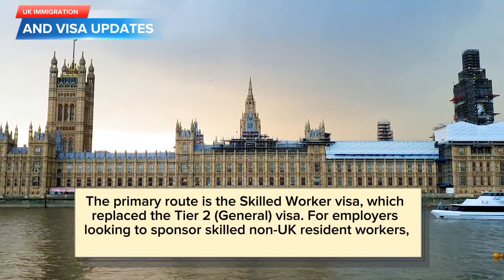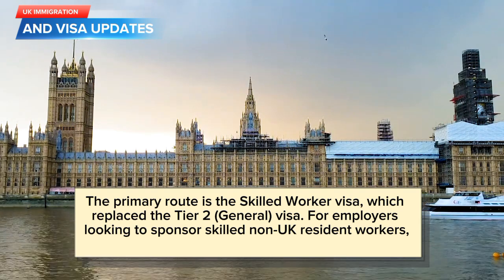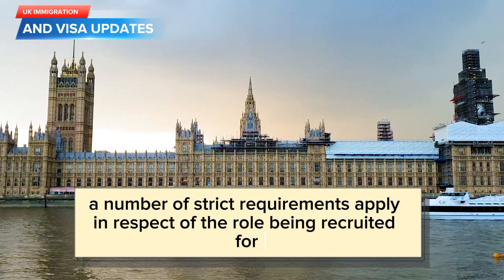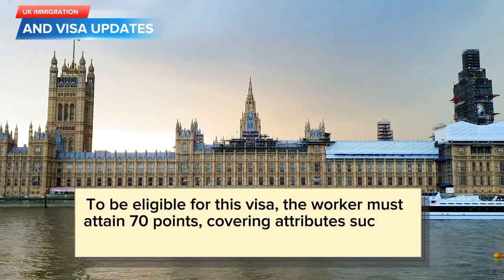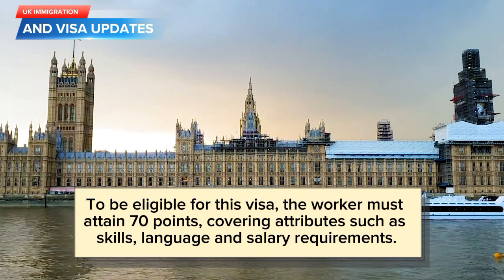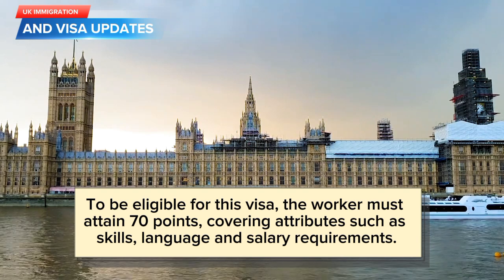The primary route is the Skilled Worker Visa, which replaced the Tier 2 General Visa. For employers looking to sponsor skilled non-UK resident workers, a number of strict requirements apply in respect of the role being recruited for. To be eligible for this visa, the worker must attain 70 points, covering attributes such as skills, language, and salary requirements.